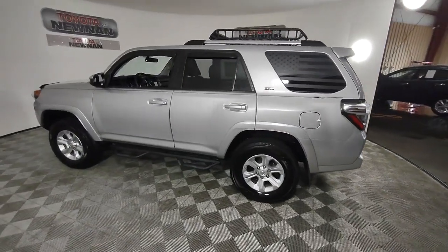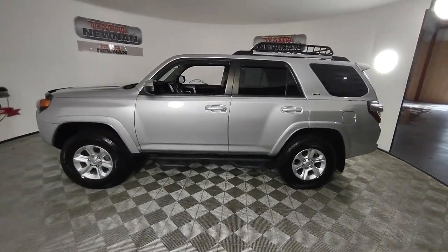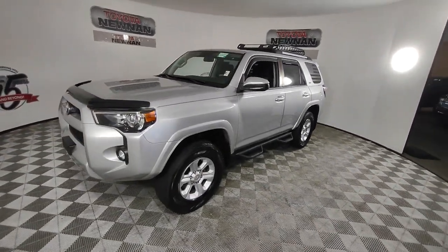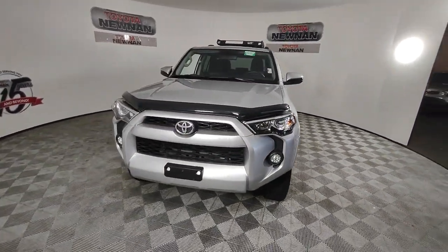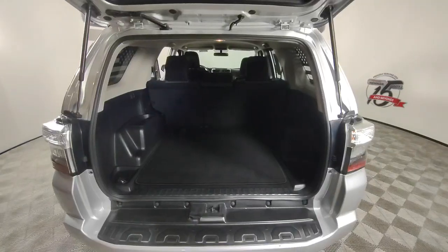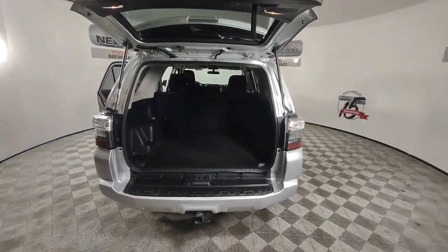The following are some of this vehicle's highlighted options: keyless entry, satellite radio, heated mirrors, fog lamps, aluminum wheels, alarm, steering wheel audio controls, electronic stability control, power driver seat, and leather steering wheel.